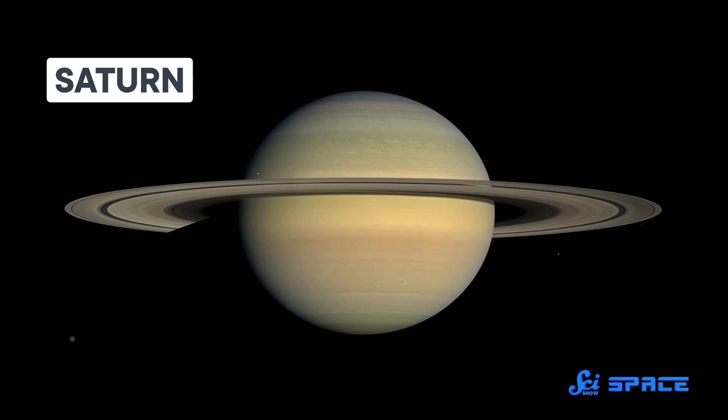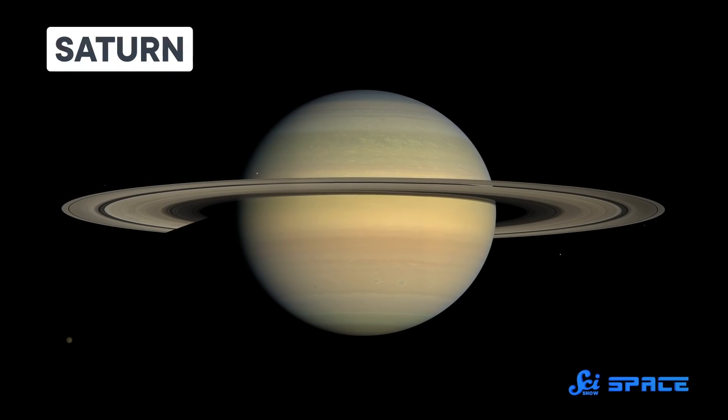Something that might come as a surprise with Saturn is that it is fluffy. Or rather, its average density is lower than water, suggesting that it could float in a bathtub if a bathtub could get very big. It turns out that Saturn may not just be fluffy — this week in the journal Nature Astronomy, scientists found that Saturn's core may also be kind of fuzzy.